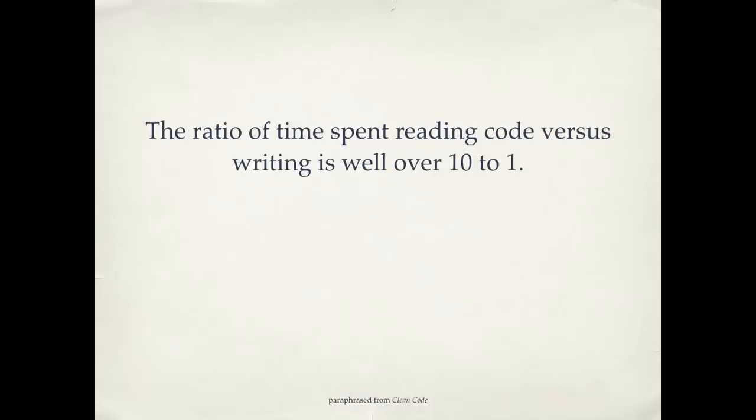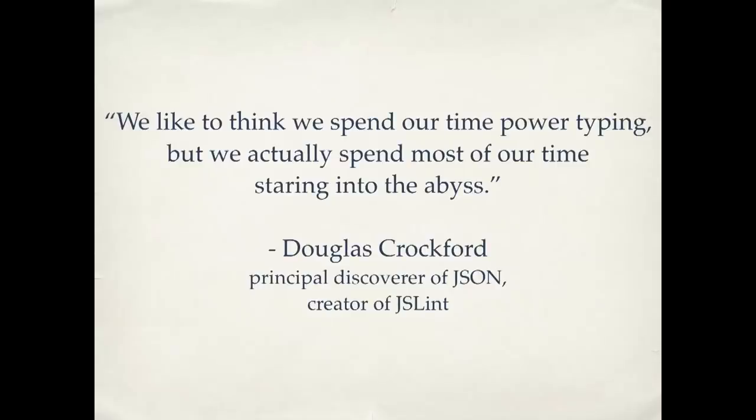How do we know this? There have actually been studies watching programmers work and how they spend their time. The ratio of time spent reading code versus writing is well over ten to one. People are spending most of their time scrolling up and down in a file looking for something — open another file, it's not there either — where is this thing I'm trying to fix? The actual time you spend typing is a lot less than the time you spend just looking around. There's a great quote from Douglas Crockford, one of the people who created JSON: 'We like to think we spend our time power typing, but we actually spend most of our time staring into the abyss.' We spend a lot of our time fighting messy code.